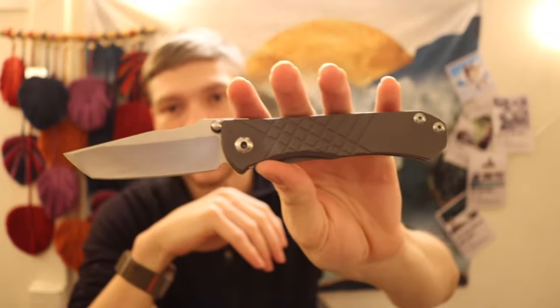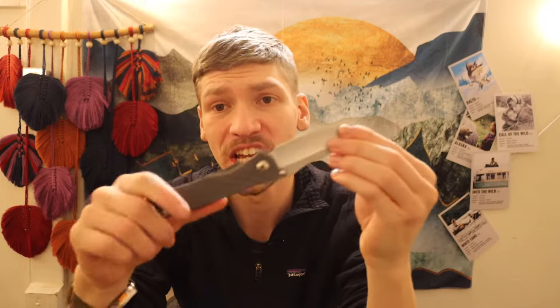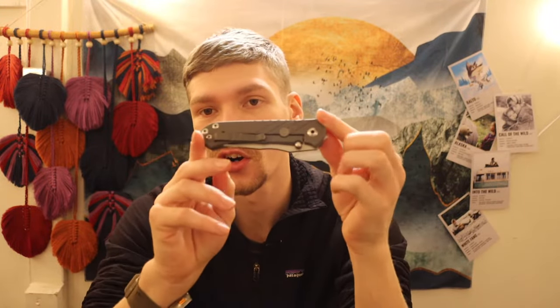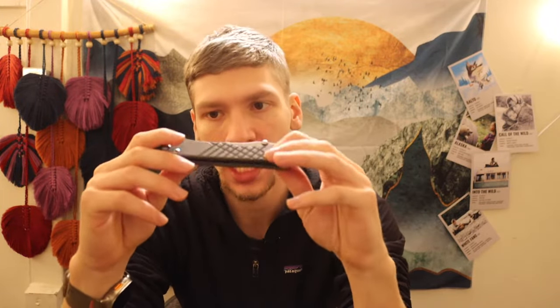The next one is the Chris Reeve Knives Umnumzaan. I originally wanted the Inkosi, the Sebenza, and the Umnumzaan. The Umnumzaan was the last one I added to the collection — I had picked up the Inkosi and Sebenza in previous years. This one is the tanto version of the Umnumzaan, which is my particular preference, and it is CPM S45VN. Once again, fairly elusive — not super expensive but not cheap by any means. Initially when I got it I wasn't over the moon excited, but it has really grown on me and I do like the Umnumzaan quite a bit.